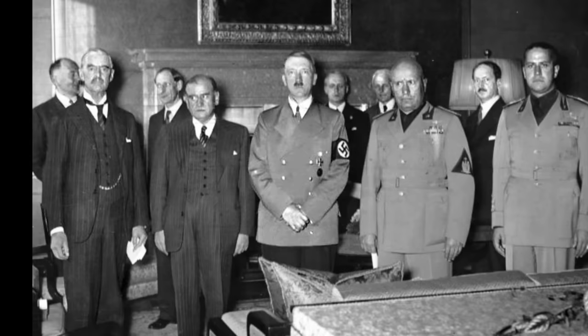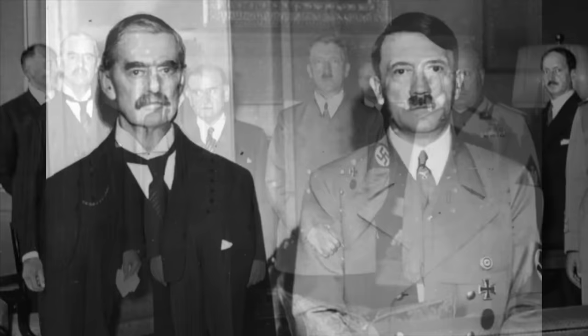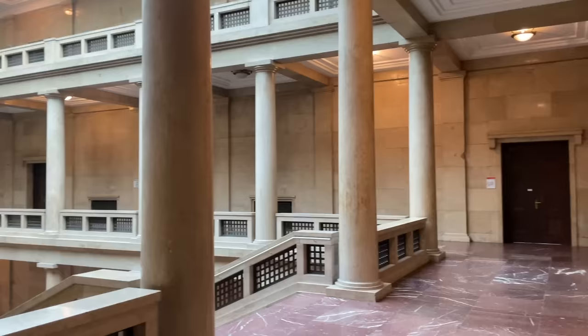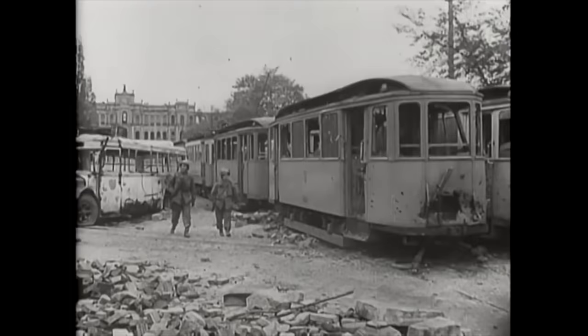Hitler's office in the Führerbau is therefore of great historical interest to the people of all the countries mentioned, and of international significance due to the terrible conflict that became inevitable once Chamberlain and Daladier had bent over Hitler's desk to sign the agreement. But unsurprisingly, the scene of such momentous events is today hidden from view. Determined to see it myself, and with my wife as my willing co-conspirator, we decided to launch a raid on the Führerbau and get inside Hitler's old office. We'll probably get turfed out soon.